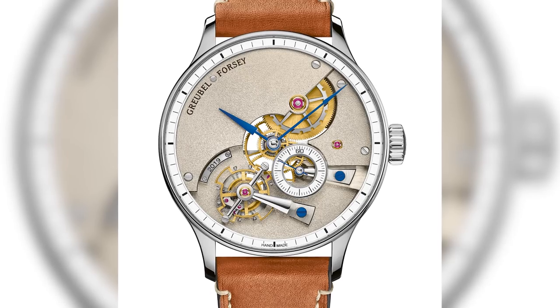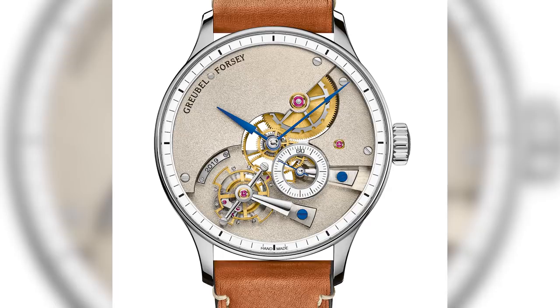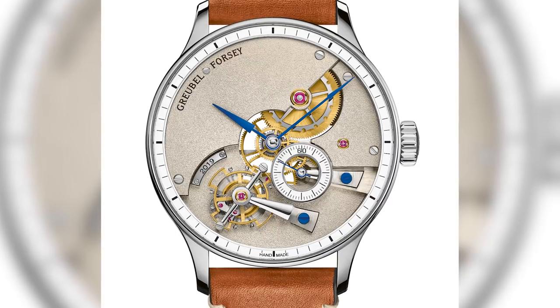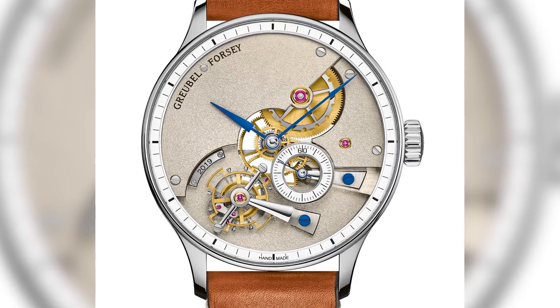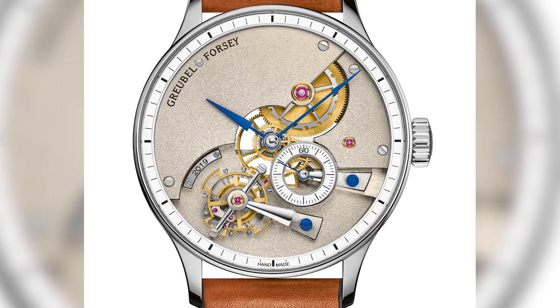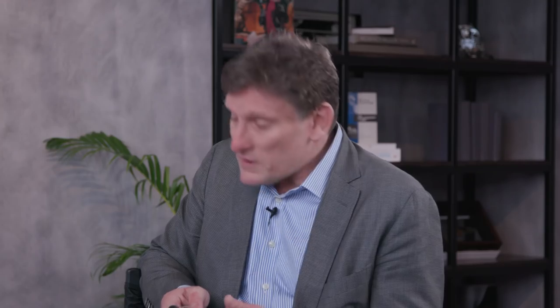And in fact, we have the handmade here. It's easier to tell you what we didn't make by hand than what we did. There are 272 movement parts and 36 additional parts making up the whole case, dial, and environment. We didn't make by hand the mainspring, the jewels, the spring bars for the bracelet, the sapphire crystals, and the case gaskets for water resistance. But otherwise, everything else is made using traditional handmade techniques.